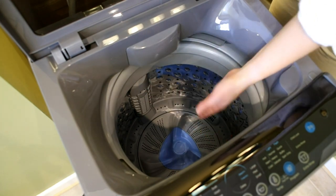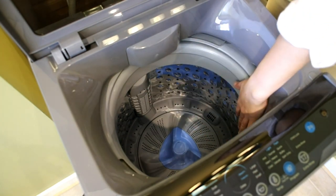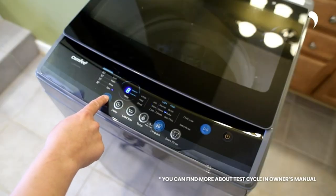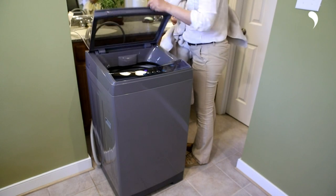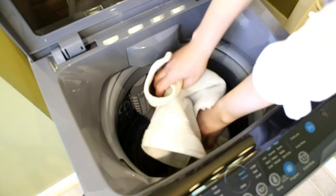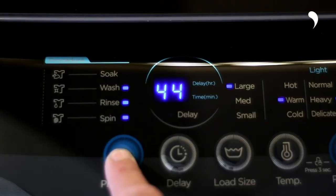Energy efficiency is another standout feature of this washing machine. With its high-quality durable motor, it provides stable power while consuming up to 84 percent less energy compared to similar models. This translates to significant savings for households in terms of energy consumption and utility costs. Safety and convenience are also prioritized in this washer, which includes a child lock feature to ensure the well-being of your family.